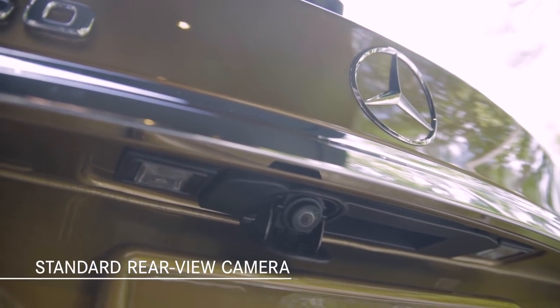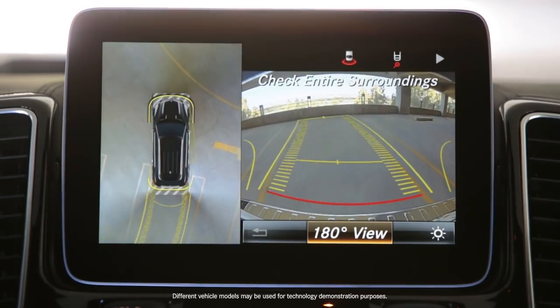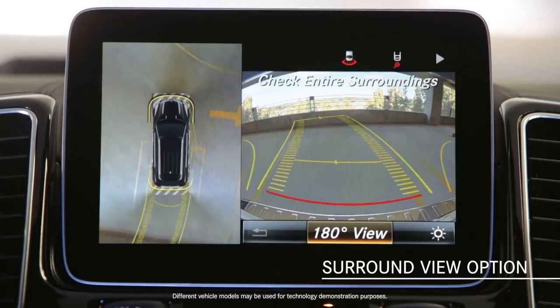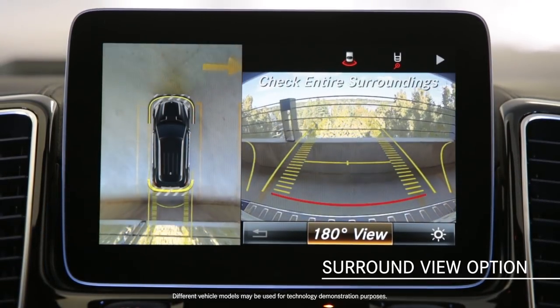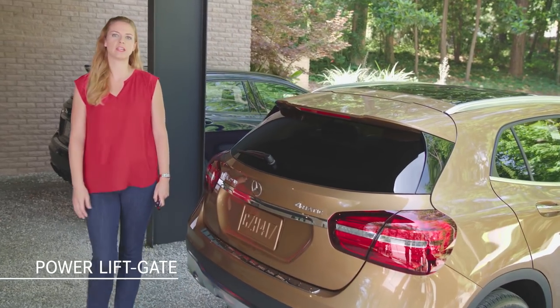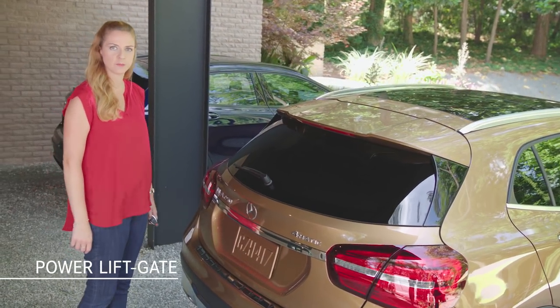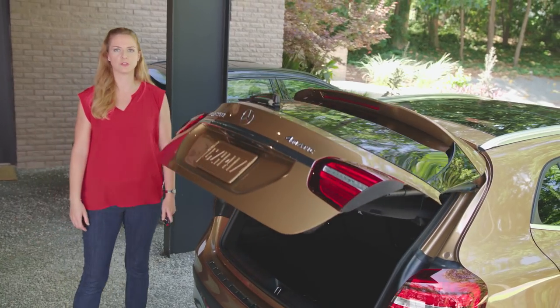A rear view camera is now standard on all GLA models. When parking or maneuvering in tight situations, the optional surround view system uses four cameras, delivering a virtual bird's eye view. All models include a power liftgate as standard equipment and a new hands-free access option is available — you can easily open and close the liftgate with a simple foot movement.